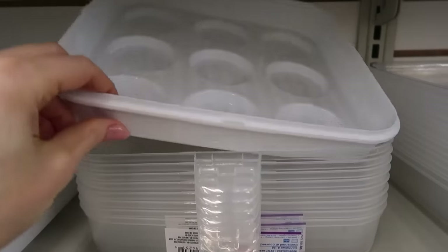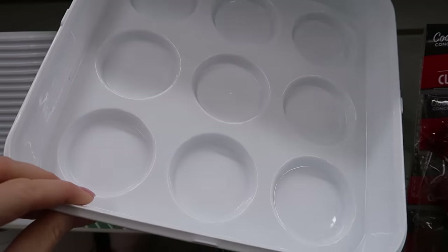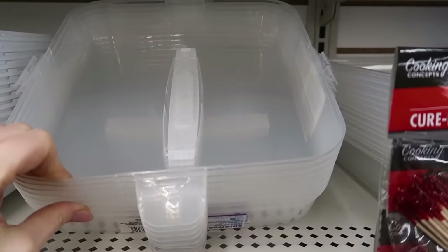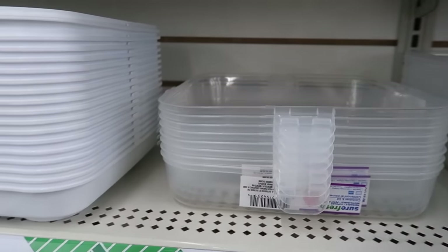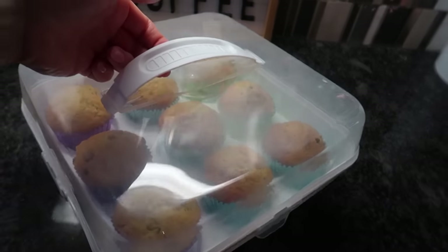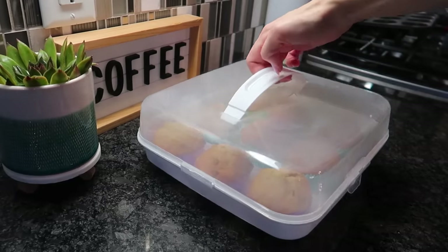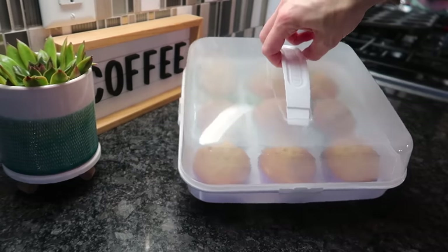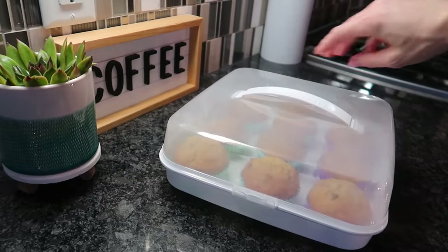Speaking of muffins — Dollar Tree does have a muffin slash cupcake carrier. This is great to store the muffins I make once a week. There are muffin carriers on Amazon, but they're going to run you over $20. I will say the Dollar Tree one is not the best quality — you can tell it's a $1.25 container — but it does what it absolutely needs to. It takes your muffins from point A to point B, and I open it up and they're still good to go.